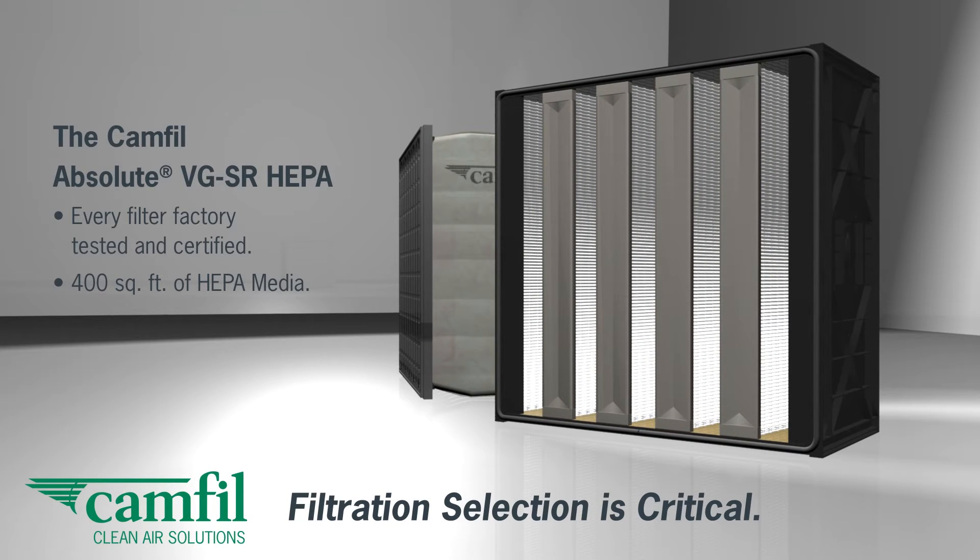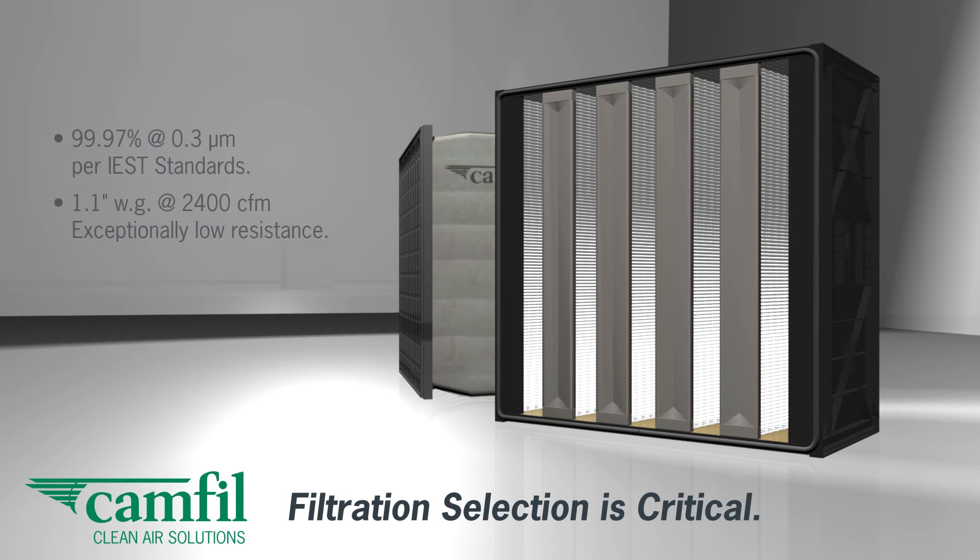Packed with over 400 square feet of industrial-grade HEPA media, the VGSR has the lowest resistance to airflow and longest life available, especially when protected by a fine fiber filter like the HIFLO SR.